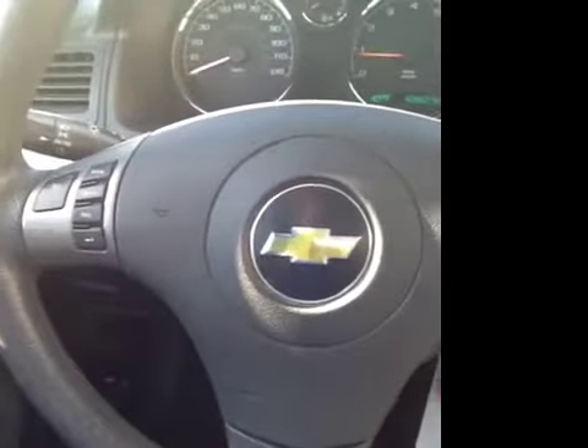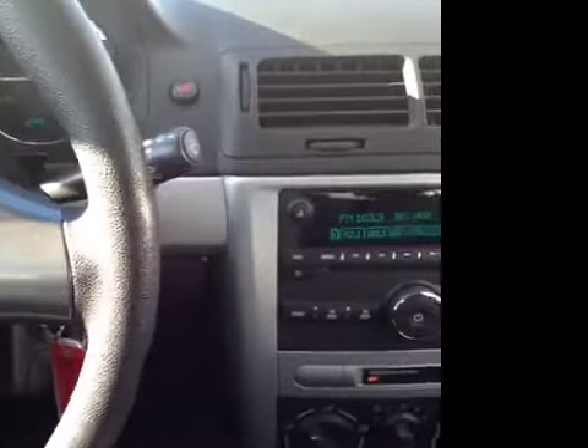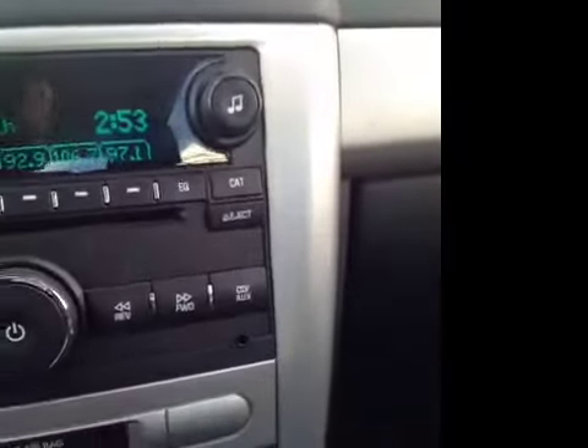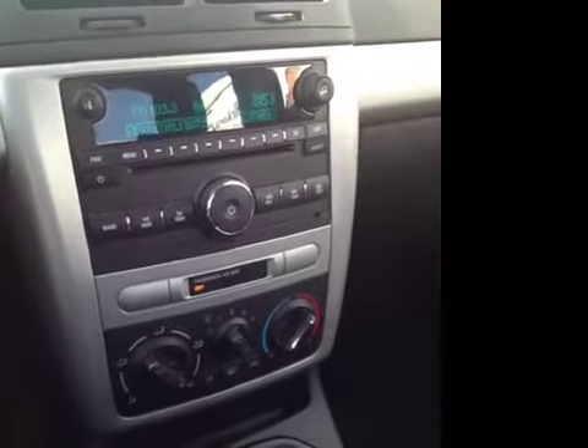We've got a lot of great options for the driver here. We've got power windows, locks and mirrors, information and cruise control built right into the steering wheel, intermittent wiper blades, and an AM FM stereo with CD player, as well as a completely built-in auxiliary jack so you can plug in any of your audio devices, as well as additional auxiliary power outlets.